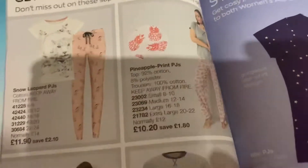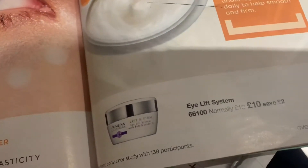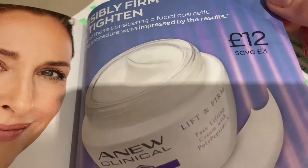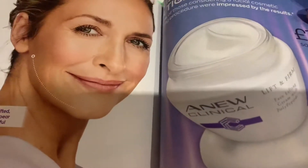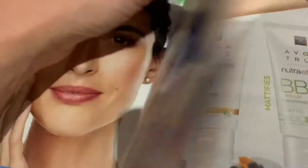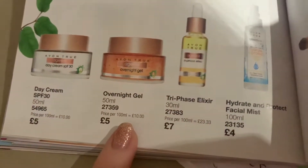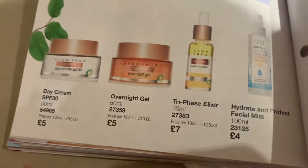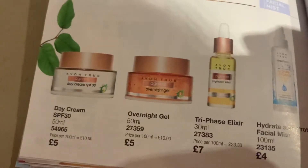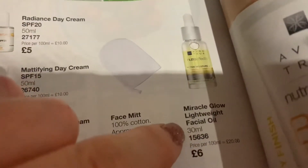Also on offer is the eye cream I've been using every morning and at night - it's on offer now for ten pounds, it really works. And the night cream I've been using is on offer for twelve, normally fifteen - you only need a tiny bit and it really does lift your skin. There's also the elixir and day cream - they do an overnight gel which I've not tried. They also do a radiance cream and a lightweight facial oil which I'd like to try.